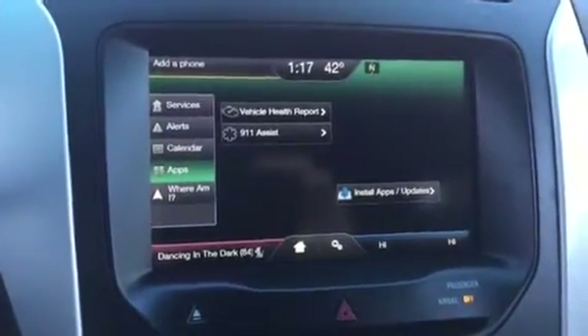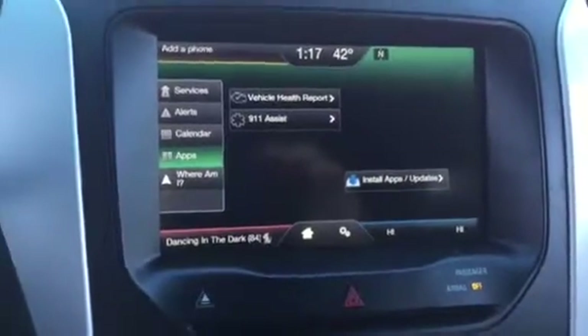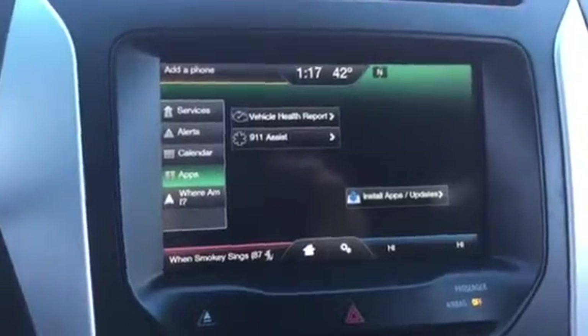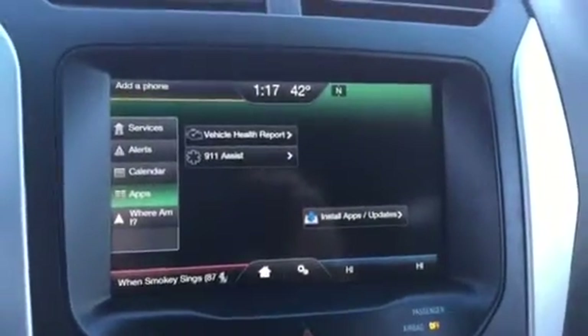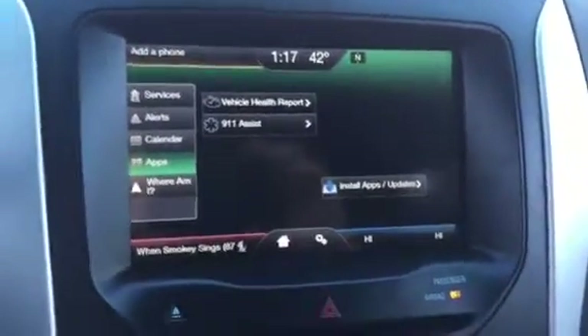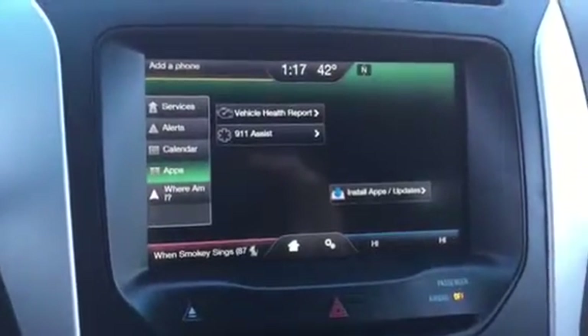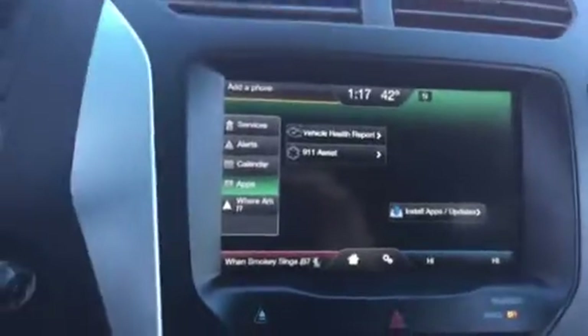If you're ever in an accident or whatever, it will automatically call 911 through your cell phone. The vehicle health report checks the oil life, locks, doors, and all kinds of stuff like that — it'll do a run-through of all those things and make sure everything is good to go. You've also got storage up there as well as your USBs, 12-volt, auxiliary cord, SD card slot, and another 12-volt outlet.